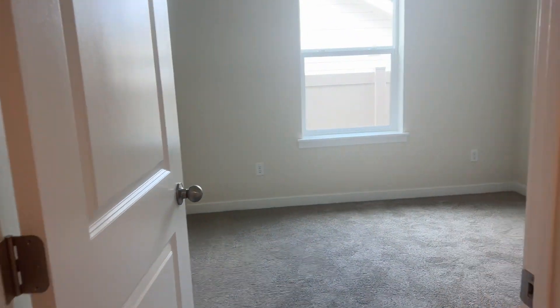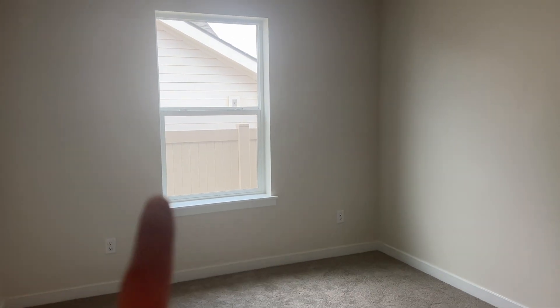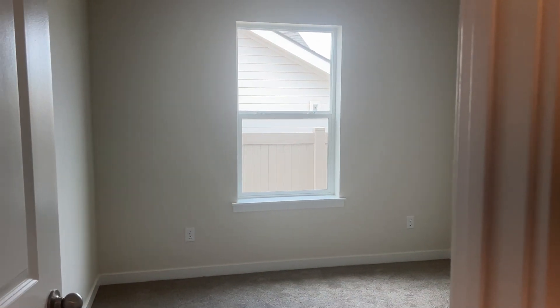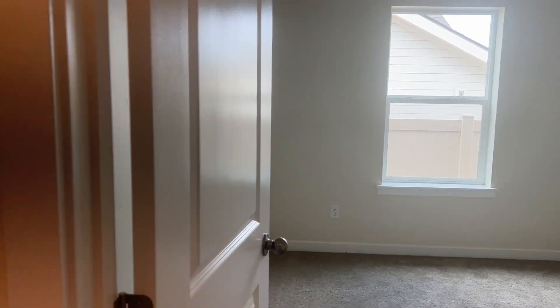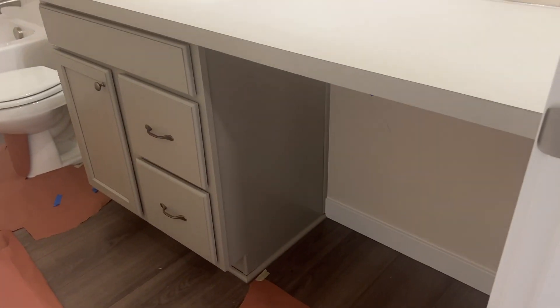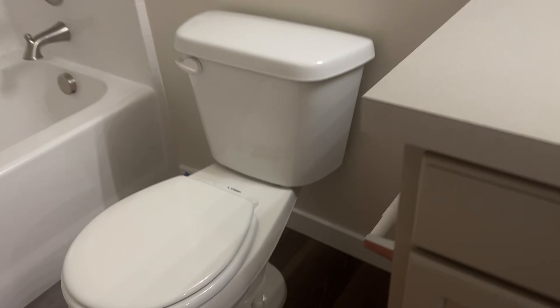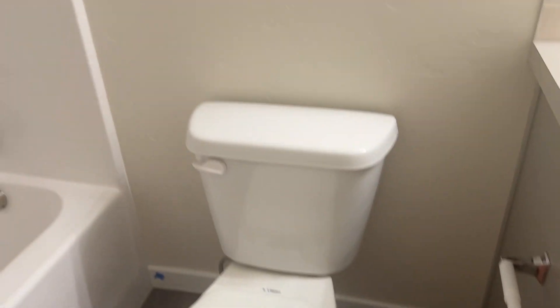Bedroom number two. The windows that face this way face the only neighbor there is, and there's no windows on that side of their home. Bathroom — plenty of room on both sides.